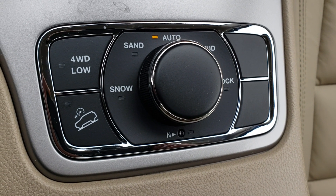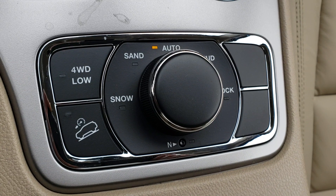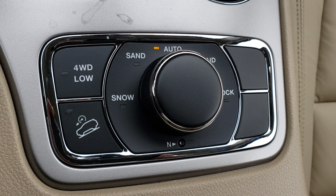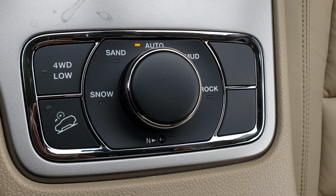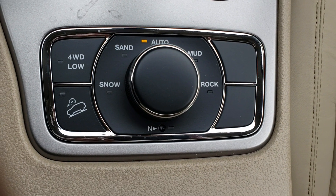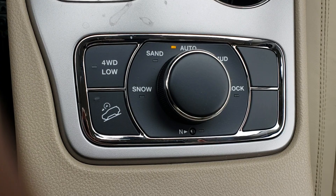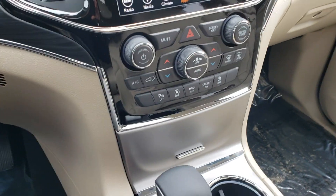Here's where you'll find your different settings for the select terrain system. Auto will automatically choose how the vehicle reacts to certain conditions you're traveling through. There's also snow, sand, rock, and mud modes. Four-wheel drive low is available as well, and it has descent control — if you're going down a steep grade you can set your speed and the vehicle will hold itself back without you working the brake.